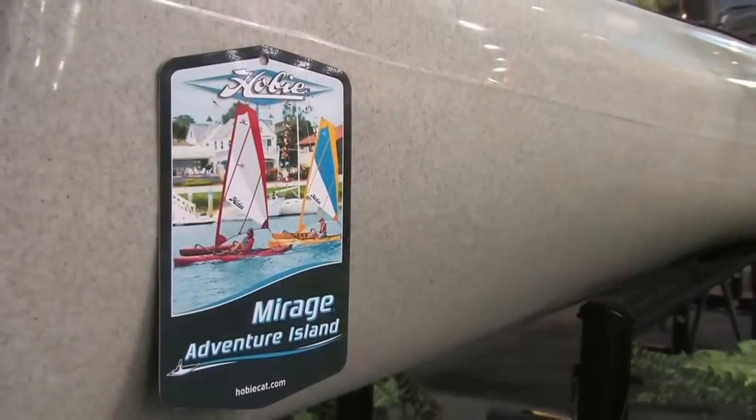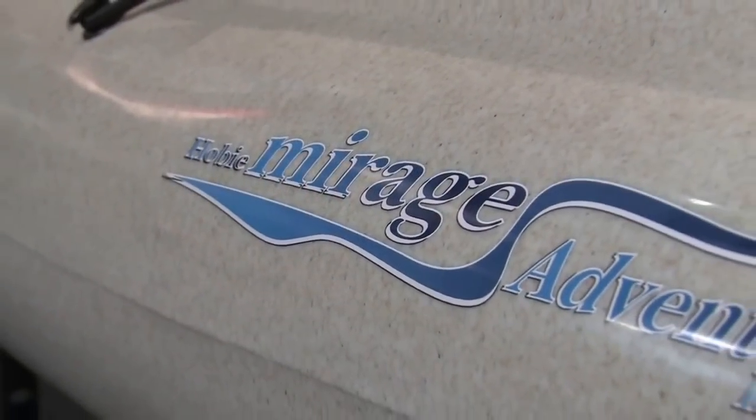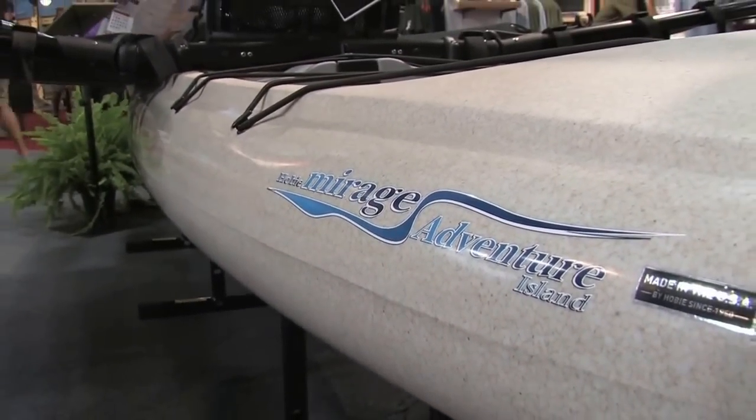We're looking at the new — well, tell me what I'm looking at here. This is a revision of a boat I've seen before. This is our new 2015 Adventure Island. We introduced this boat probably about five or six years ago. Basically what we're looking at is a 16-foot kayak that we've added outriggers and a big sail to, which makes for an awesome sailboat.